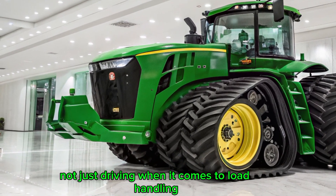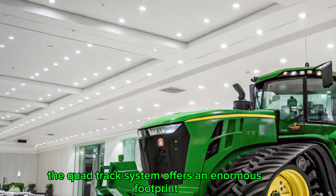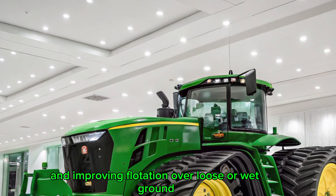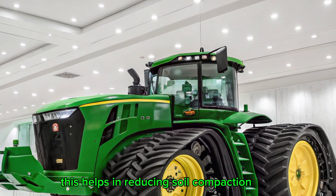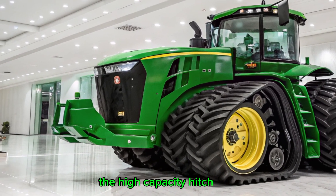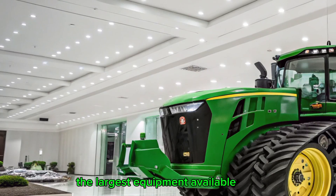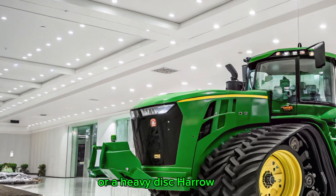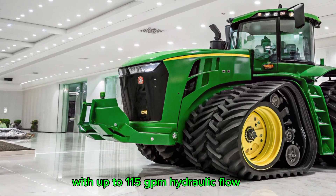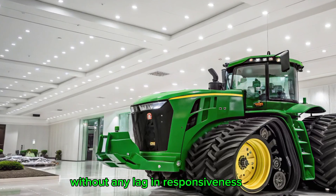When it comes to load handling, the 9RX 640 does not disappoint. The quad-track system offers an enormous footprint, spreading weight evenly and improving flotation over loose or wet ground. This helps reduce soil compaction while giving better grip and torque transfer. The high-capacity hitch and hydraulics can handle the largest equipment available — whether you're pulling a 60-foot planter or a heavy disc harrow — with up to 115 GPM hydraulic flow powering multiple implements simultaneously without any lag.